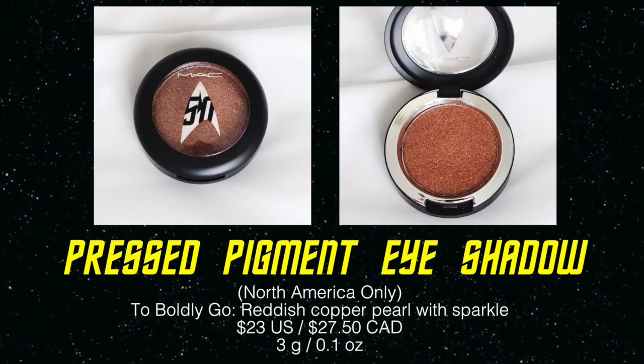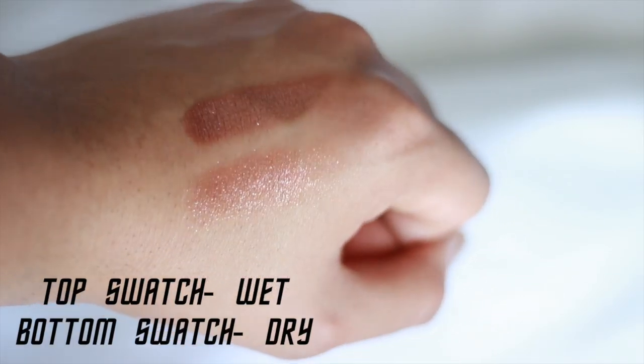Now let's talk about the pressed pigments. The first one I'm wearing right now is Into Boldly Go, which is a warm reddish shade. Brad used this on my eyes and I'm using it all over my eyelids today — just a fluffy blending brush to diffuse the shade. You can also use it wet for something more intense and metallic. These are just so shimmery and reflect the light beautifully. That's one of the things I love most about this collection — the way the light hits it morphs the color. This is the most wearable of the two pressed pigments I have. And they're mess-free because they're a pressed pigment, acting like a regular eyeshadow as opposed to loose pigments that get everywhere.